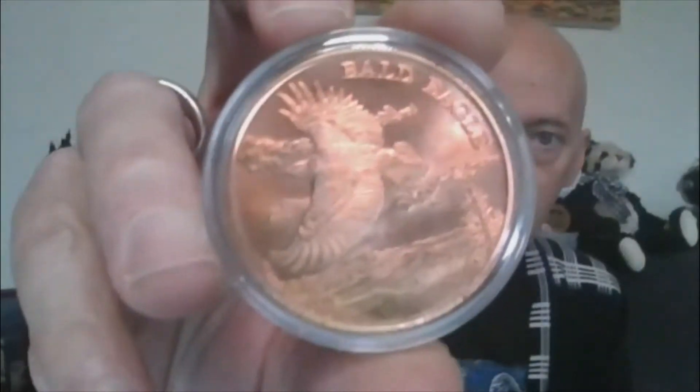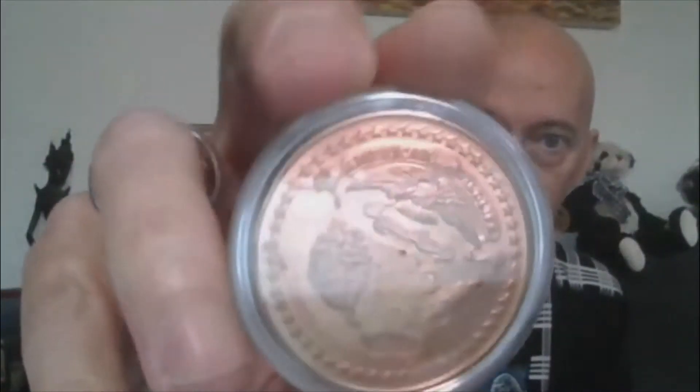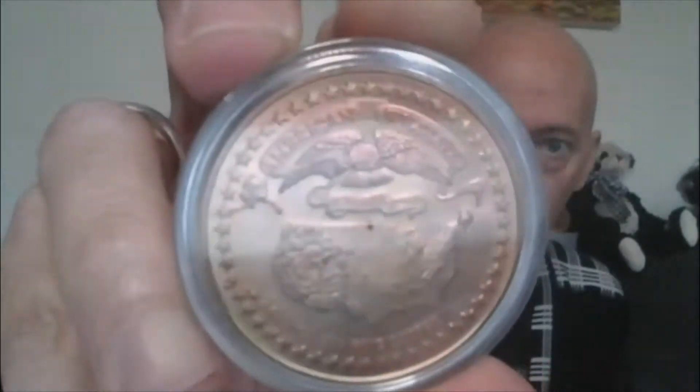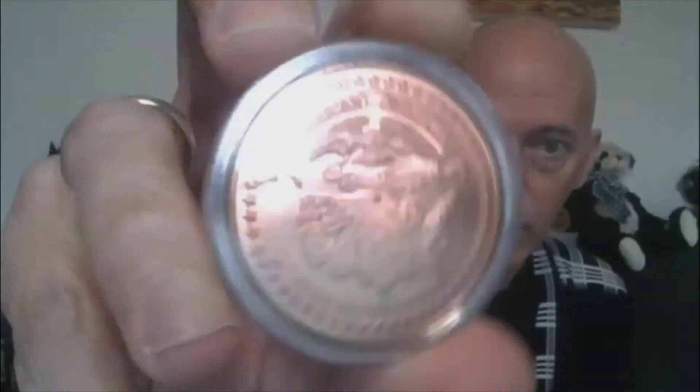Lot 1 will start with a 1-ounce Copper Round Bald Eagle. This one's pretty cool — it's American Wildlife with a map on the back. Pretty cool. Alright, that's Lot 1.